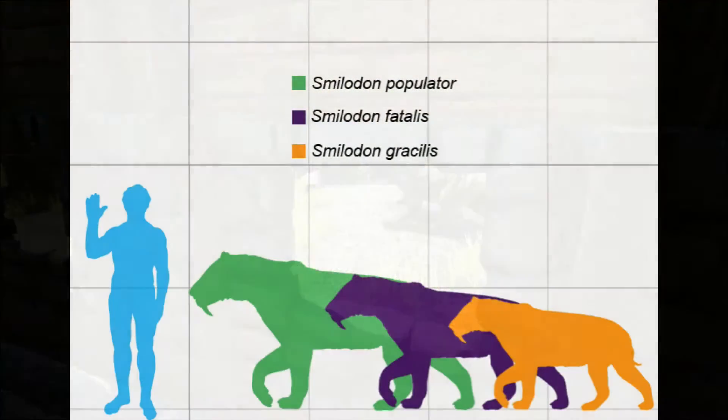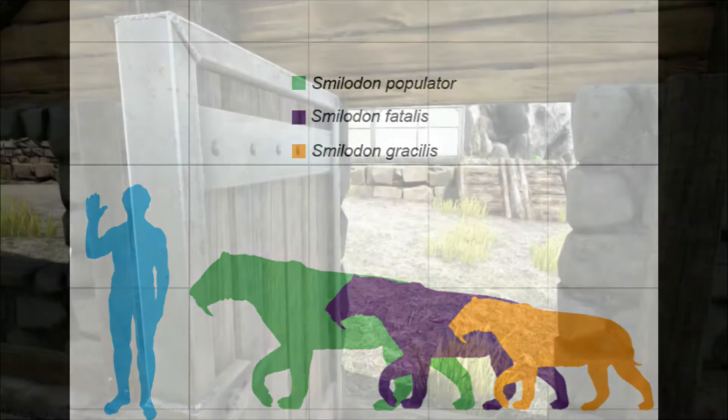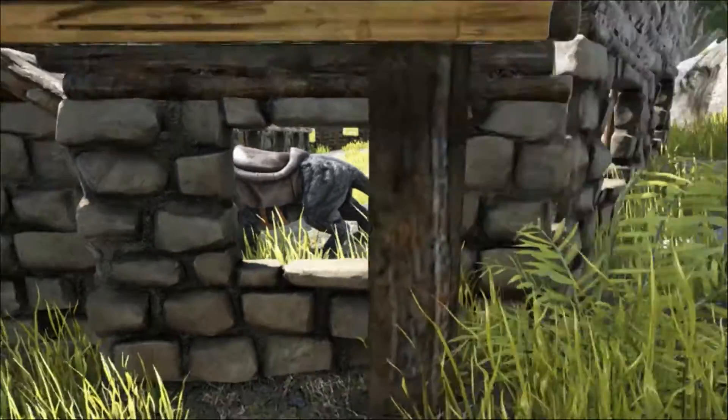There are three species recognised as Smilodon. The earliest and smallest was Escracillus, which lived up until 500,000 years ago. It weighed between 55 and 100 kilos, and was most likely the ancestor of the other two species.